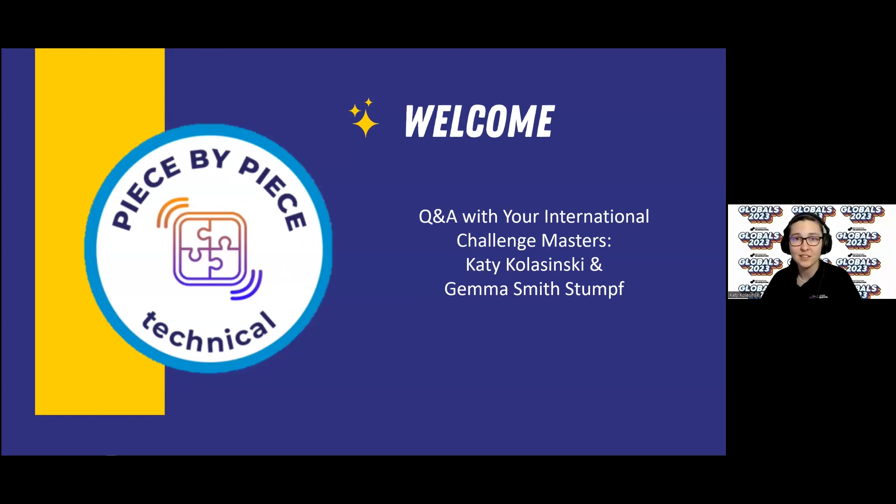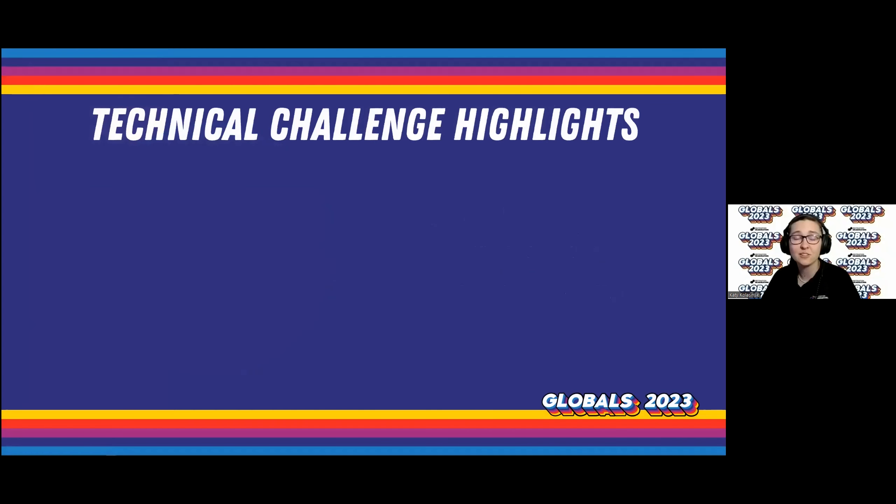I have been volunteering since 2010 on all levels — regional challenge master, affiliate challenge master, and now I'm your international challenge master. And I'm Gemma Smith-Stumpf. I am the co-ICM for the technical challenge. I've been involved in the program since I was in the eighth grade, through junior high and high school as a team member. I've been a team manager and now also a regional, affiliate, and international challenge master, and I come from Minnesota. So we're going to cover some technical challenge highlights.